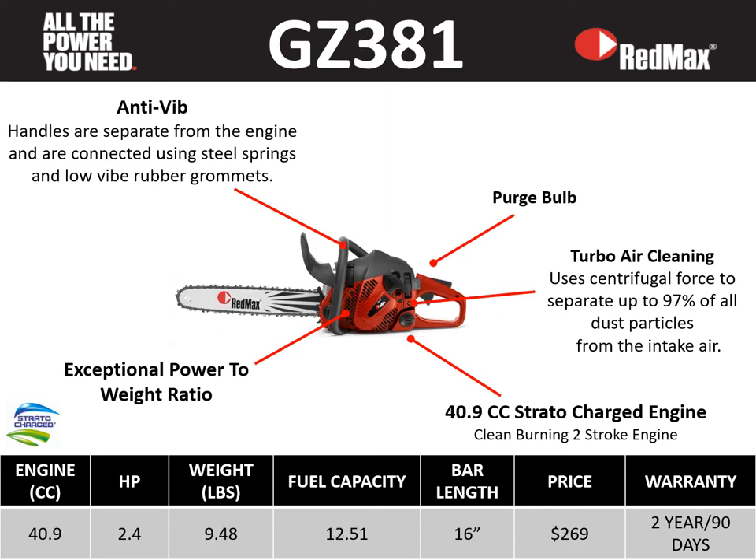The last saw we'll look at is the GZ 381 — our entry-level chainsaw with a lot of great features. It has a 40.9 cc Stratacharge engine, 2.4 horsepower, at a very lightweight of 9.48 pounds, fuel capacity of 12.51 fluid ounces, a 16 inch bar length, retail price point of only $269, a two-year residential warranty, and a 90-day commercial warranty. This saw features anti-vibe technology, a purge bulb, turbo air cleaning, a 40.9 cc Stratacharge engine, and great power-to-weight ratio.